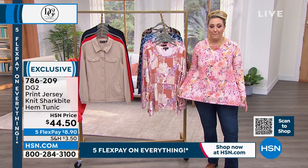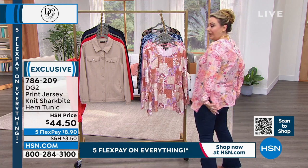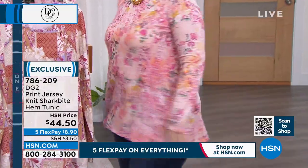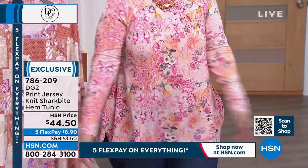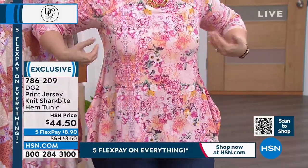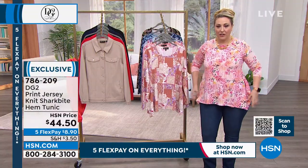Now let's talk about the Shark Bite Tunic. Helen is wearing it. It has a little V neckline and she's wearing the medium, which is her regular DG2 size. There's so much room, but it comes in a little bit at the waist and then flares out, giving shape without looking oversized.